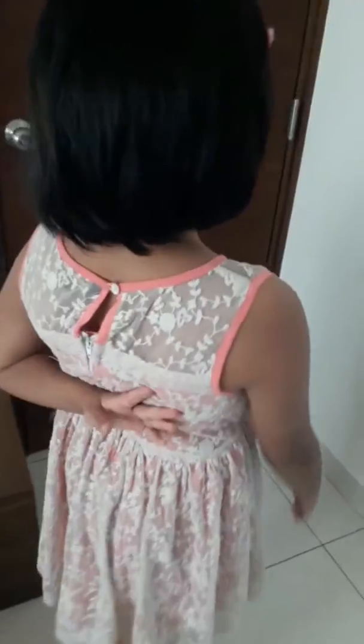Look, it is a nice frock. Back also it is very comfortable. You can see it is very much comfortable. You will be very happy to wear this. To match this frock, I wear these clips.